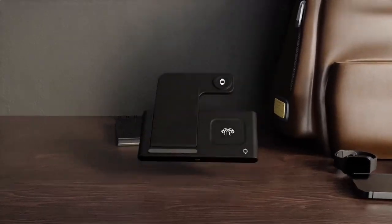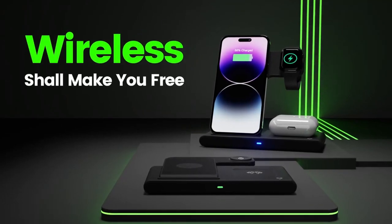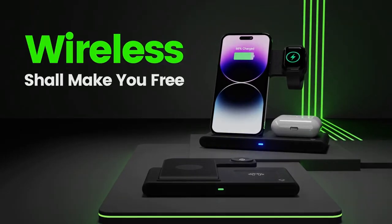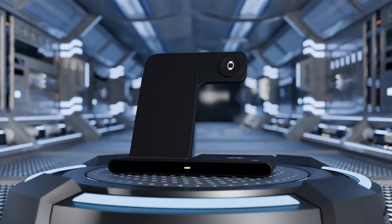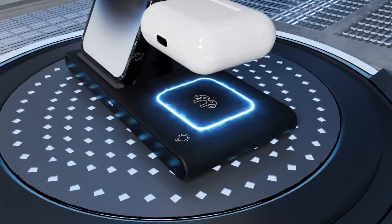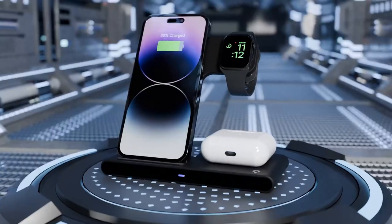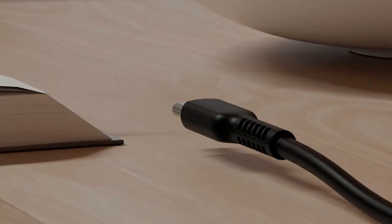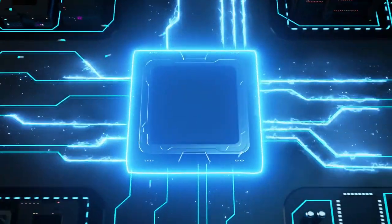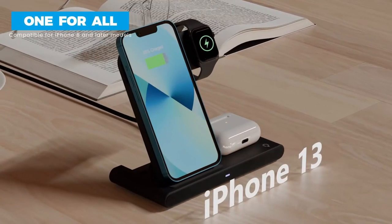Plus, it's designed for convenience. The foldable, lightweight design makes it super easy to take on trips or simply move around the house. Whether it's for your work desk, bedside, or even the living room, this charger fits right in. The built-in safety features, like protection against overheating and overvoltage, mean you can leave your devices charging overnight without worry. What's also great is the non-slip surface and case-friendly design, as long as your case isn't too thick. The LED indicators keep you in the loop on charging status, so no more guessing.